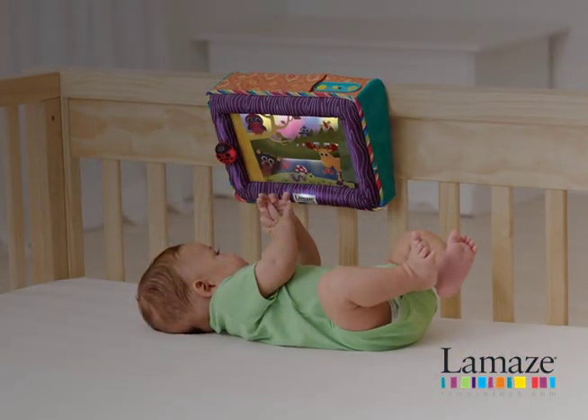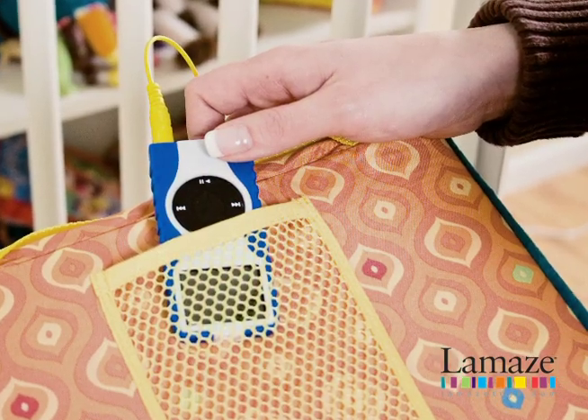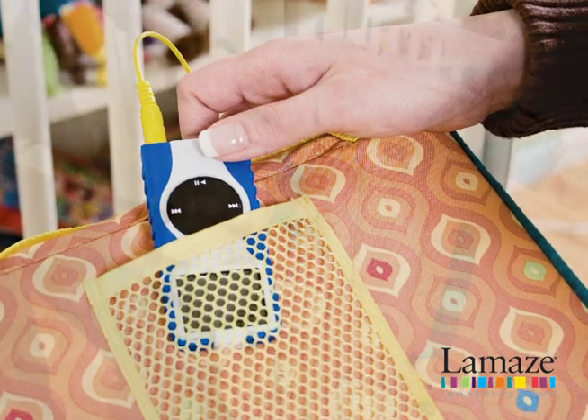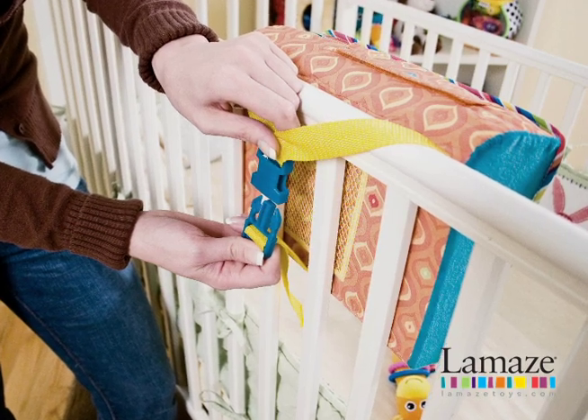Classical melodies or soothing nature sounds lull baby to sleep. Customize the soother with your own music — colorful lights dance to the beat when you attach your MP3 player. Quick and easy adjustable clip crib attachment fits traditional and convertible cribs.